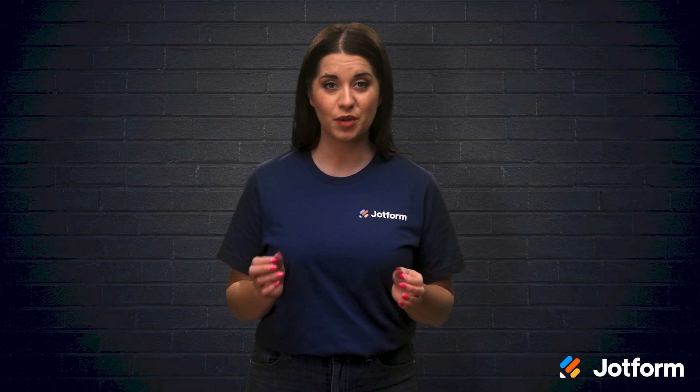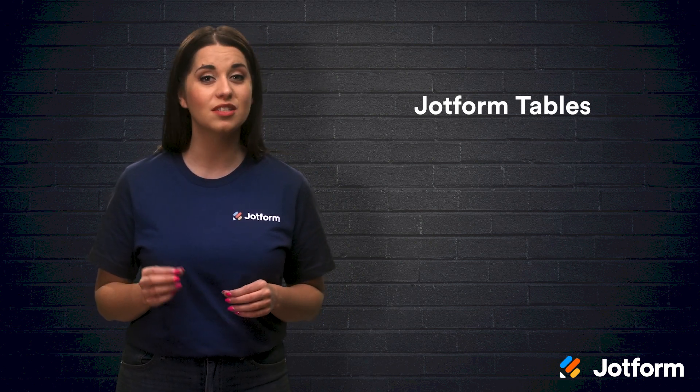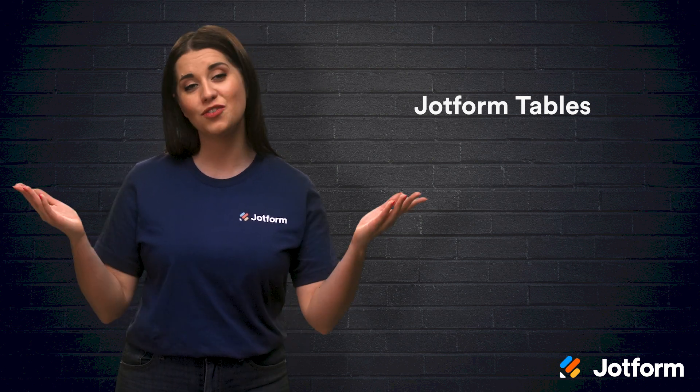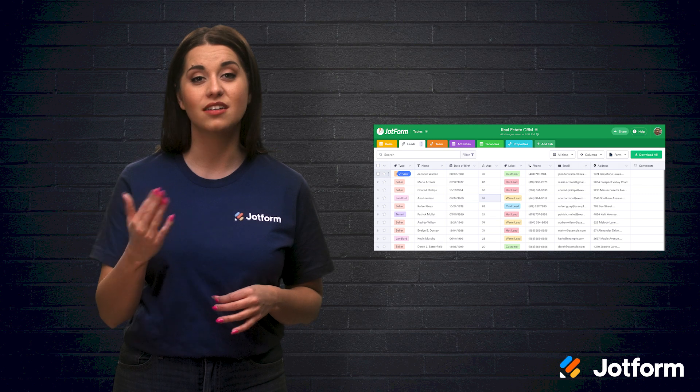If you're still on the fence about spreadsheets, databases, or hybrid solutions being right for your company, look no further than JotForm Tables. This hybrid solution offers formulas and calculations, as well as customization options and advanced search capabilities. And best of all, it's free! On top of that, there are multiple data-viewing options like Table, Report, Calendar, and Cards.